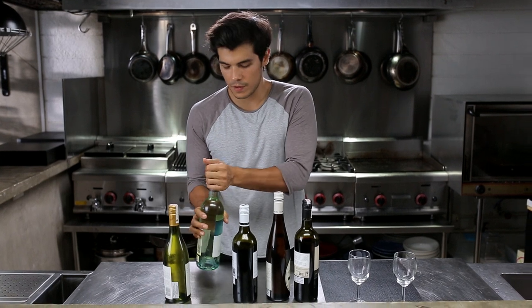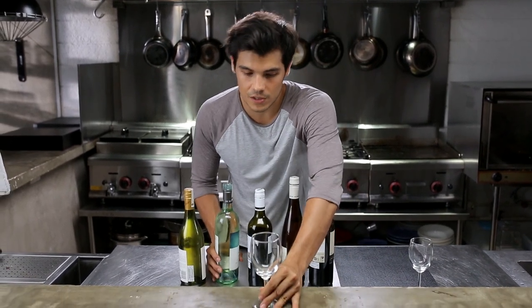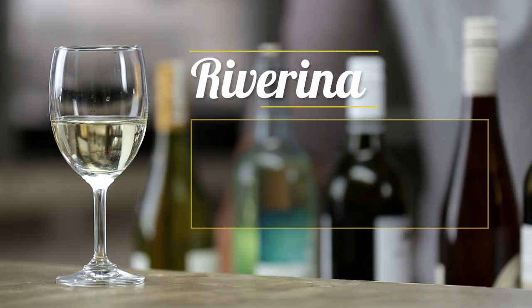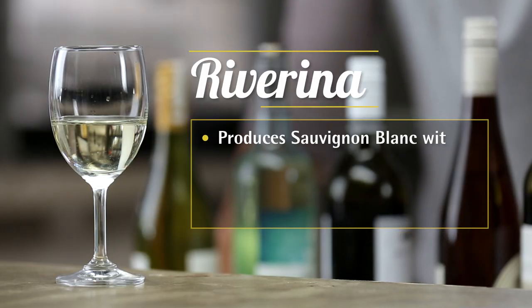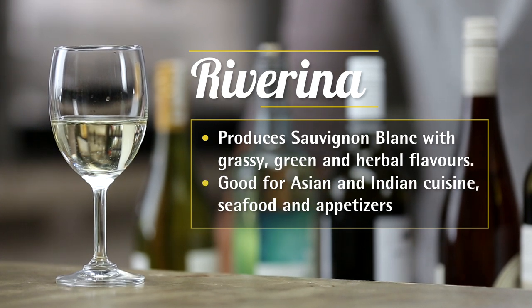If you're looking for something from Riverina, the Sauvignon Blanc from that region is absolutely delicious. It's a very bright and crisp wine that usually has a grassy, green, herbal flavor. It's great for Asian and Indian food, and fantastic with seafood and appetizers.